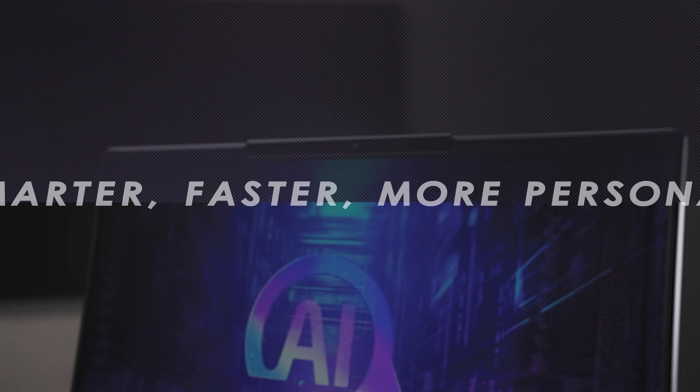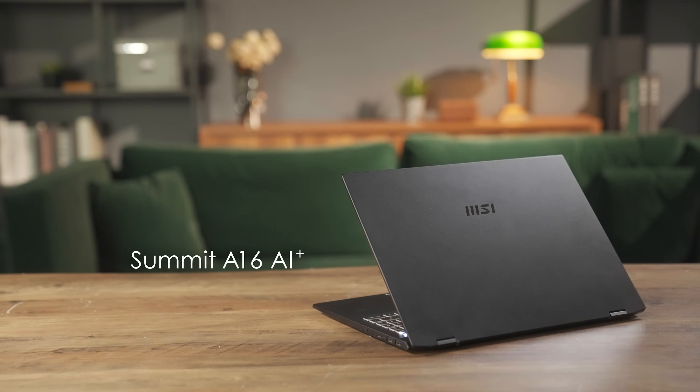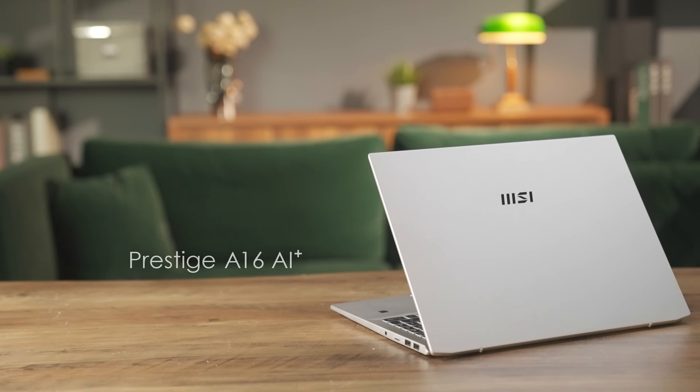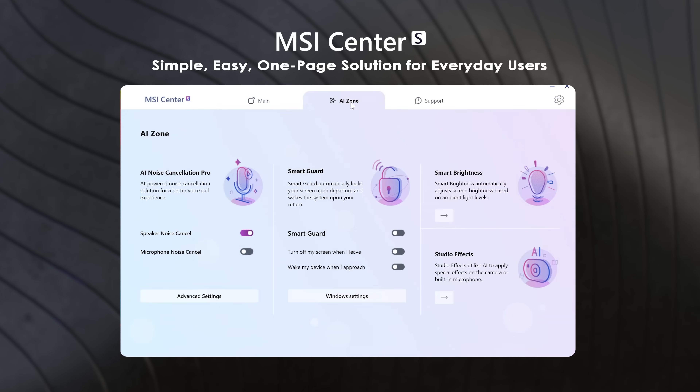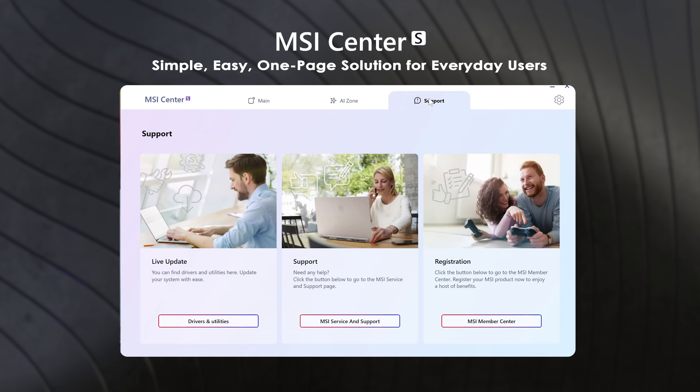To enhance productivity for professionals, MSI has developed a new dedicated app for its business laptops — the Summit A16 AI+ and Prestige A16 AI+ — called MSI Center S. The new interface is more intuitive and straightforward, making every operation a breeze. It's a one-stop solution where all settings can be found on a single page, clear and easy to navigate.